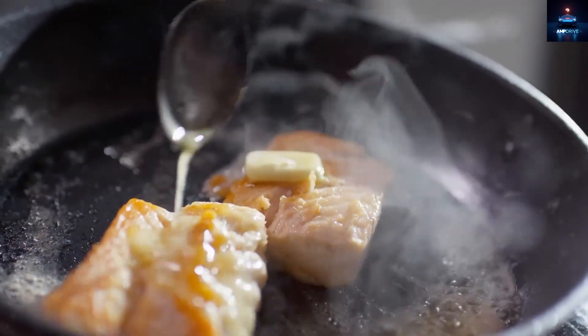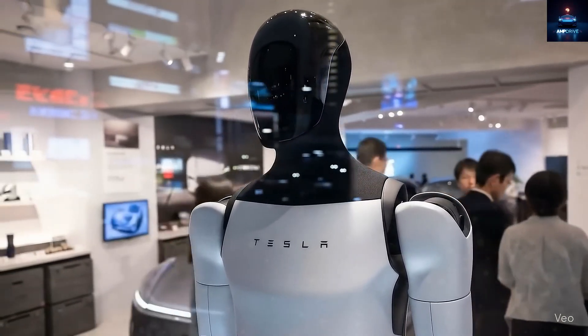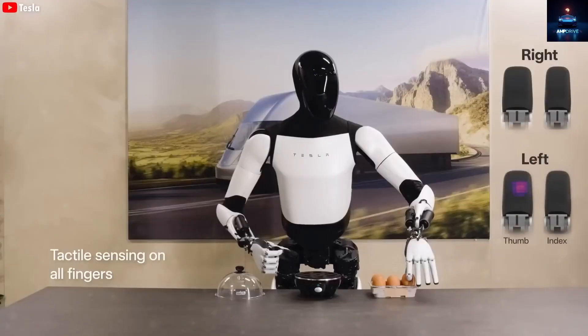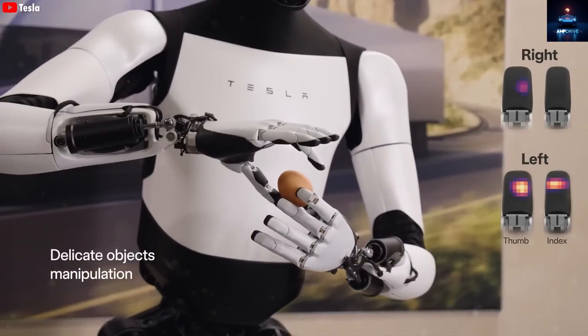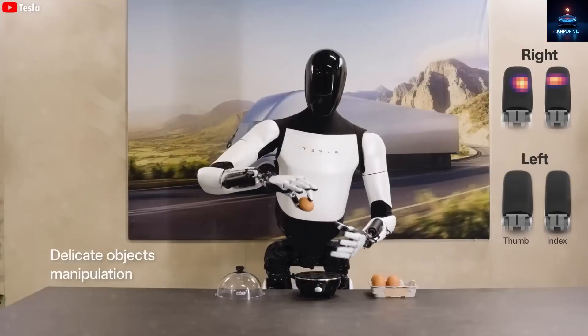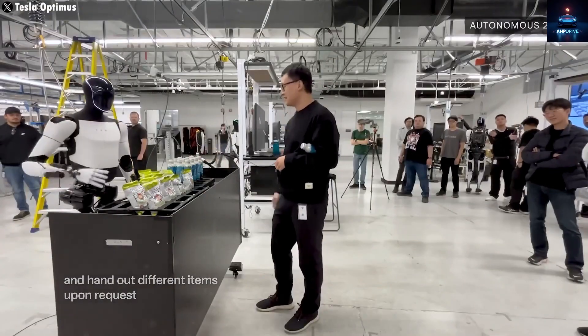Sure, robots can replace humans in factories, but cooking breakfast? That sounded ridiculous. While automated cooking machines do exist, we've never seen a humanoid robot that can prepare real food. But Optimus is starting to blur the line between science fiction and real life.